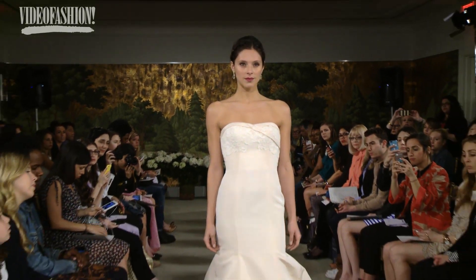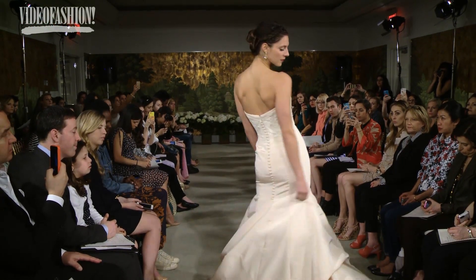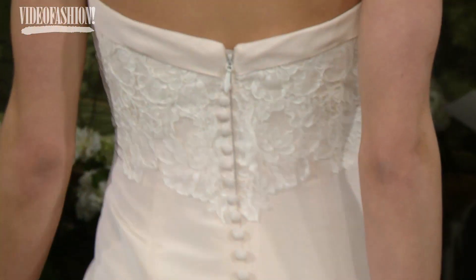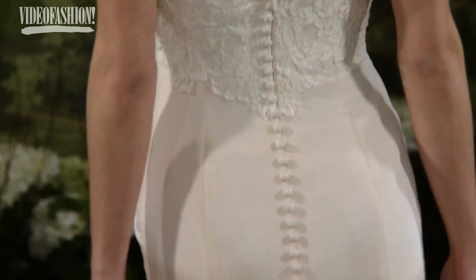I like the fabrications. You don't see silk faille being used very much anymore, and we love it. So it's not taffeta, and it's not satin, but it's a little more interesting fabric that has sort of a groove line to it like an ottoman. And we have covered buttons — what could be more bridal than covered buttons?